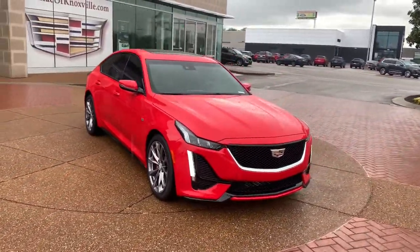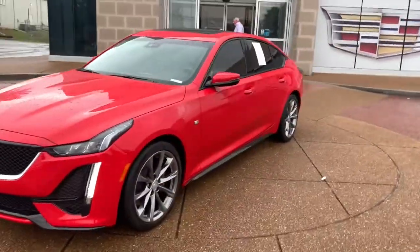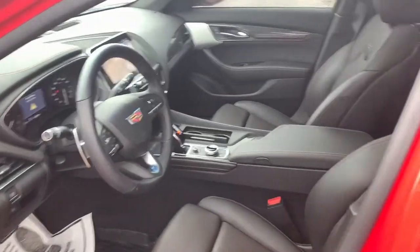These are just some of the great options this vehicle comes with: Power Passenger Seat, Remote Engine Start, 4-cylinder Engine, Blind Spot Monitor, Wi-Fi Hotspot, Bluetooth Connection, Aluminum Wheels, Rear Wheel Drive, Seat Memory, Leather Steering Wheel.